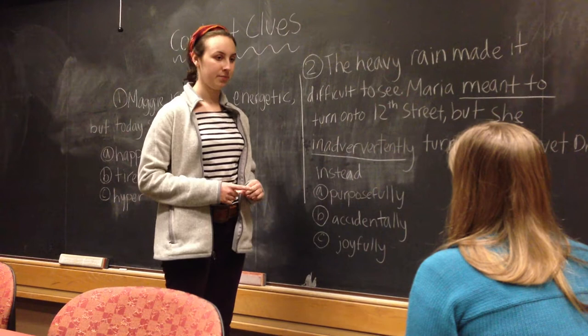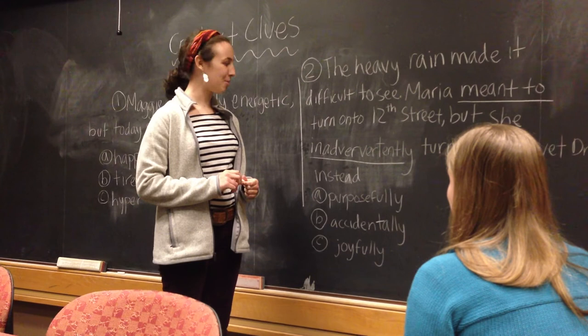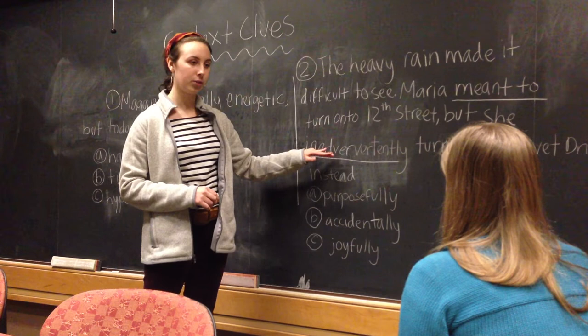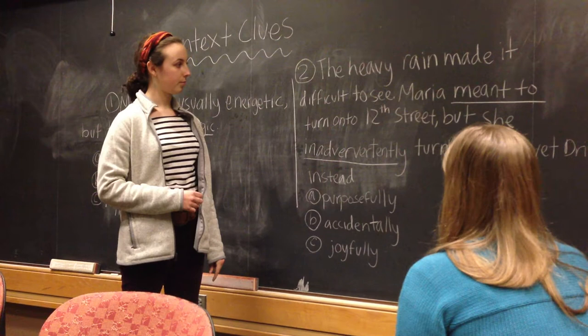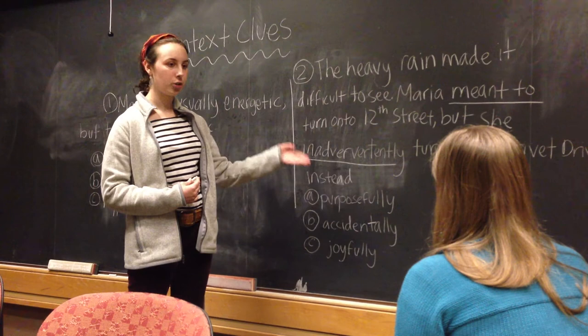The heavy rain made it difficult to see. Maria meant to turn onto 12th Street, but she accidentally turned onto Permit Drive instead. Does that make sense? Yes. Perfect — you figured it out. And just to check, let's try putting in a word that's not correct to see if that one would also make sense. How about 'joyfully'? Could you read the sentence and put 'joyfully' in instead of 'inadvertently'? The heavy rain made it difficult to see. Maria meant to turn onto 12th Street, but she joyfully turned onto Permit Drive instead. Does that make sense? Not really. Yeah, it doesn't make sense to me either because she obviously made a wrong street turn, so why would she feel joyful about that? You picked it up exactly — good job.